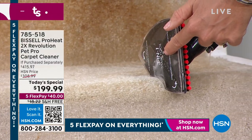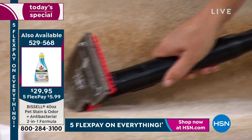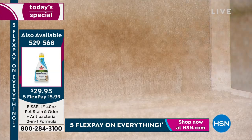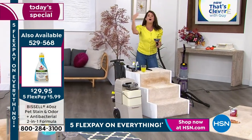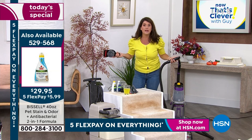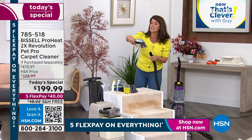Look at the results on the ottomans and couches. You also get the crevice tool — you can get right into corners. This is a $415 value and we're well over $200 off. This is perfect for all the back-to-school and holiday messes — it makes your house smell great and look great.